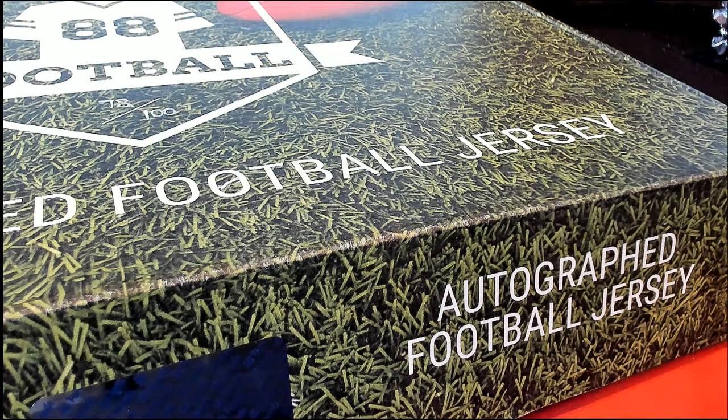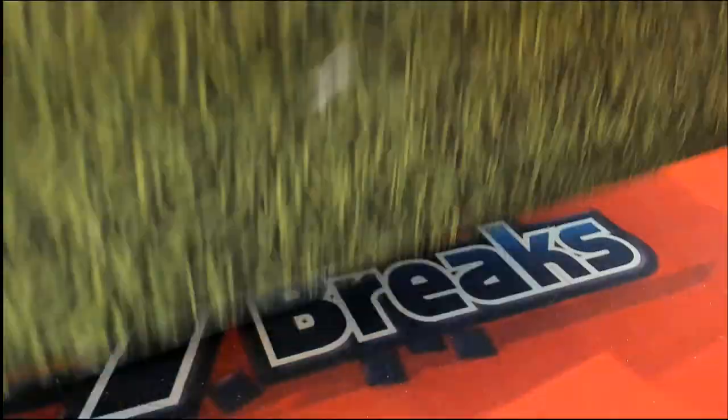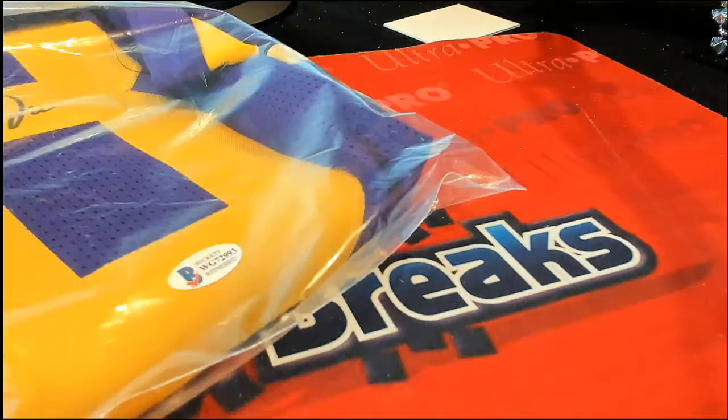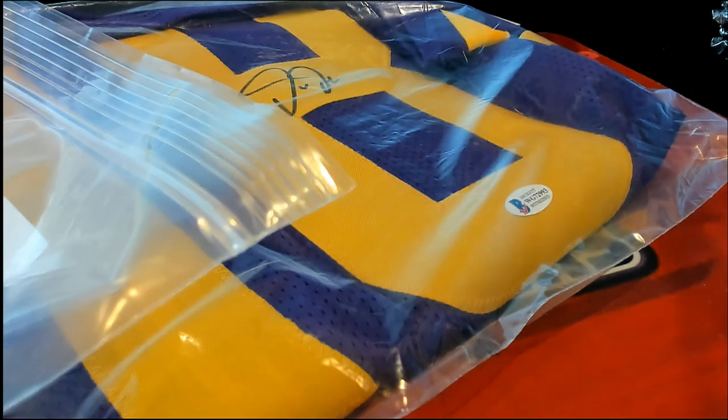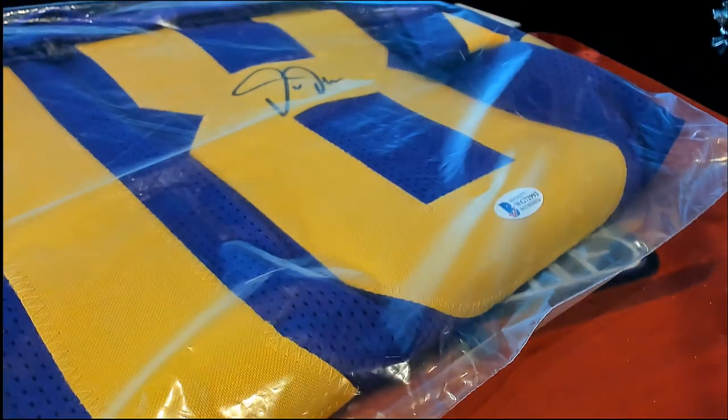I think the only thing left to do is just open it up and really look at it. Let's get back to it, let's open it up. Let's see if we can see any logo. I think it's an LSU jersey, but you never know — it could be some kind of wild Vikings jersey.